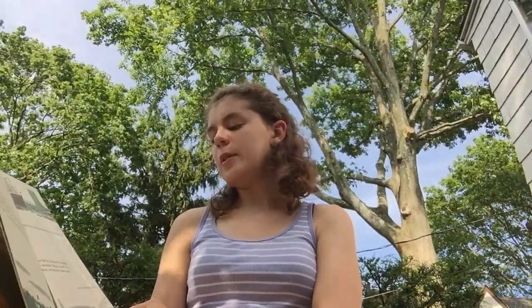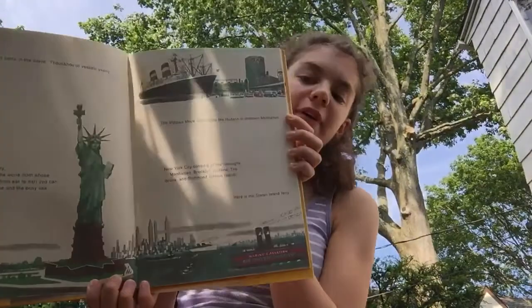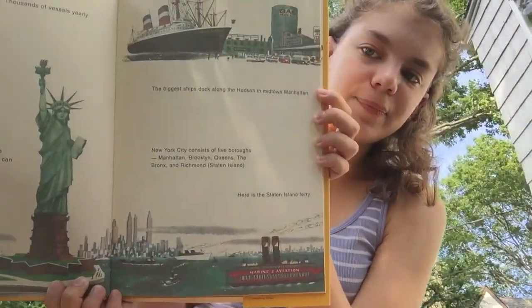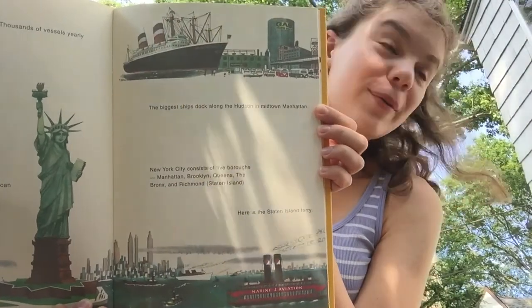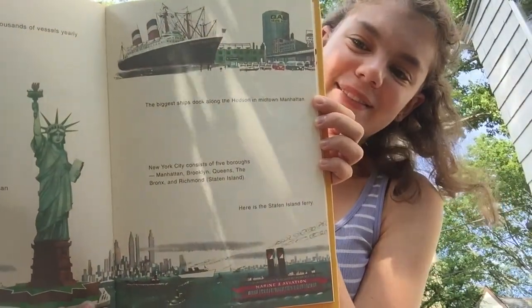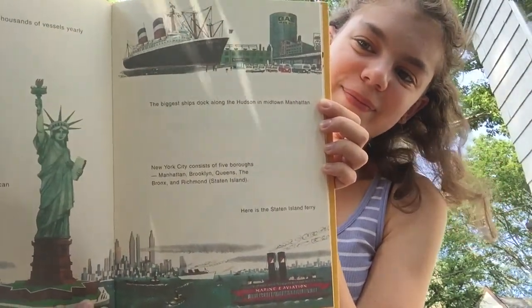And Ellis Island. The biggest ships dock along the Hudson River in Midtown Manhattan. New York City consists of the five boroughs: Manhattan, Brooklyn, Queens, the Bronx, and Richmond — which is also called Staten Island. Here is the Staten Island Ferry.